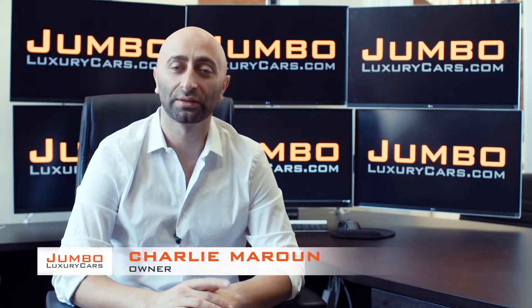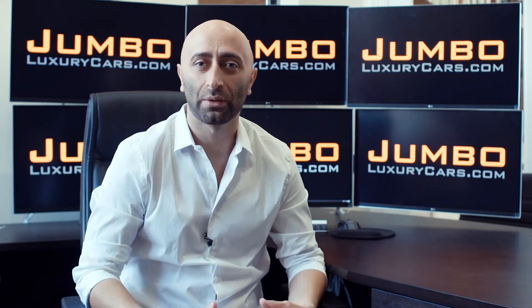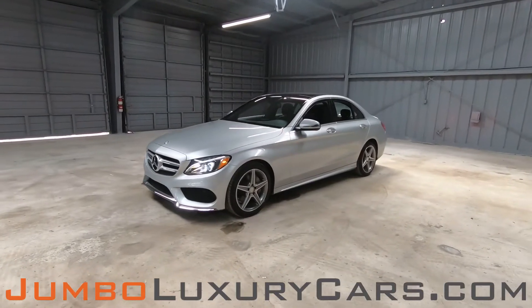Hi guys, this is Charlie, owner of Jumbo Luxury Cars. Thank you for clicking on this video. What you're about to see is a full, unbiased, transparent walk around of any wear and tear on this vehicle. We're going to show you dents, scratches, tire tread, and any lights on the dash. We do this to show transparency in our dealership. The video is more important than the picture — that's why we're a pioneer in our industry, providing a fully unbiased walk-around video so you can see the car from your own couch.